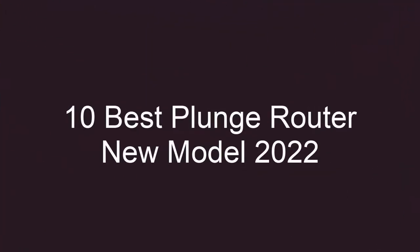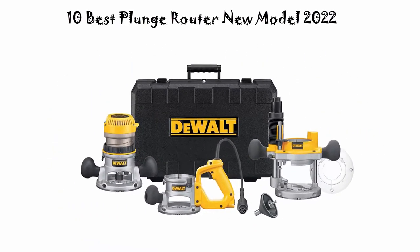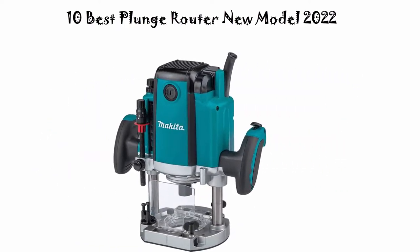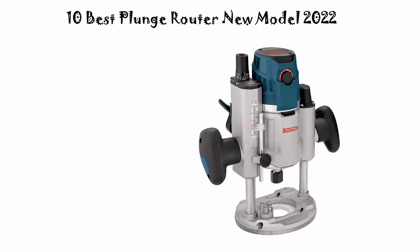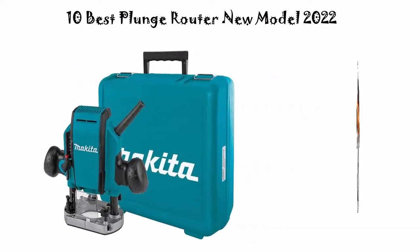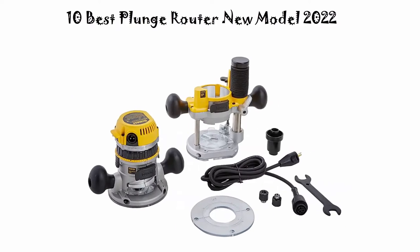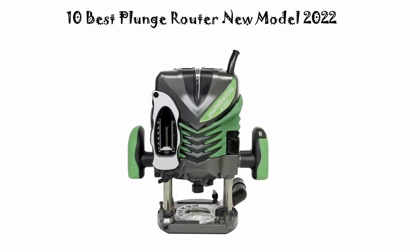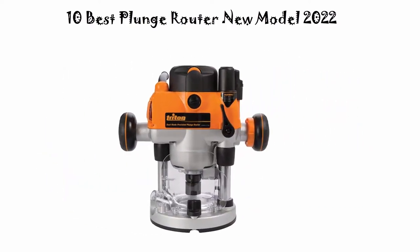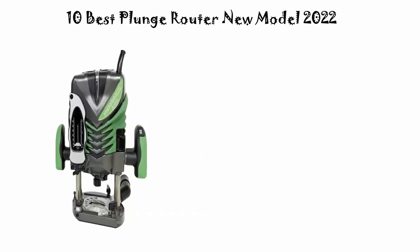10 Best Plunge Router New Model 2022. We are going to check out the Top 10 Best Plunge Routers. This list is based on my personal opinion, and I try to list them based on their price, quality, durability, and more. If you want to see their price and find out more information, you can check out the link down in the description and comment section below. Let's get started.